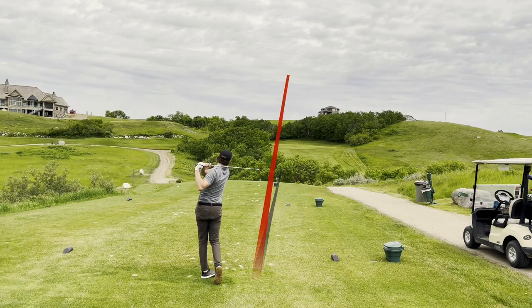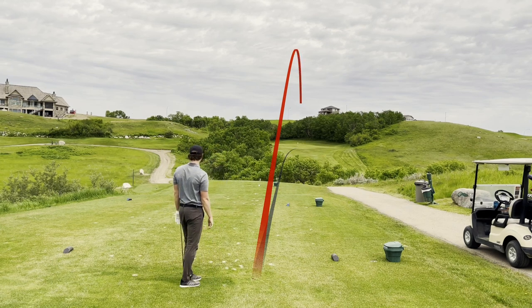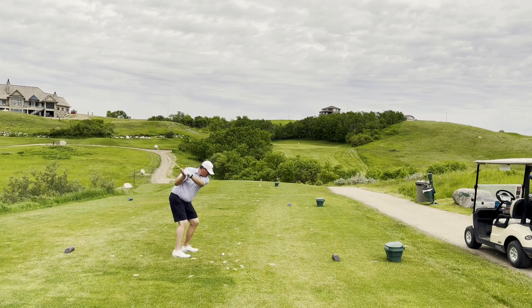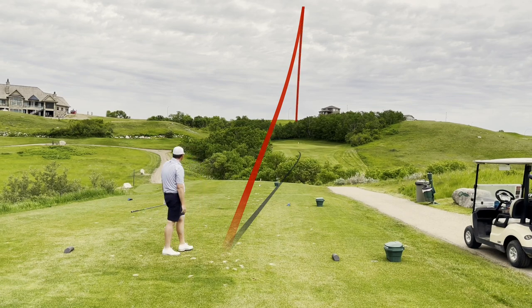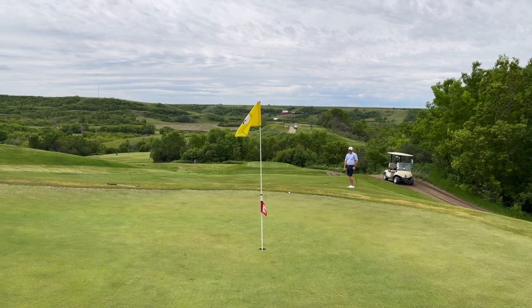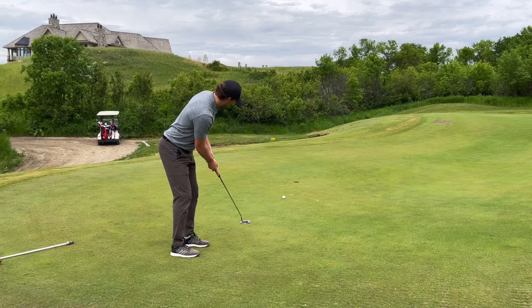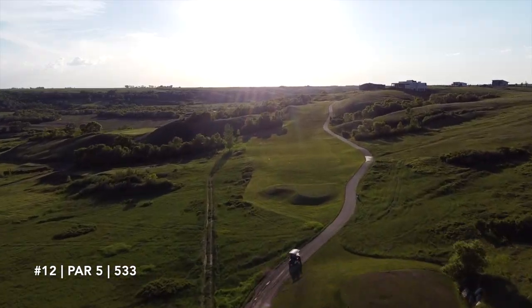A beautiful par 3 surrounded by trees — very intimidating tee shot at 200 yards uphill, very cool. Thankfully I stomped that 7 iron; tees were forward a little bit. John hit a good shot but caught the false front and it rolled back on him. He tried the bump and run, nestled it up there — a birdie putt to win. Par was enough as John missed his putt. So 2 up for Rye and I heading onto the next hole.